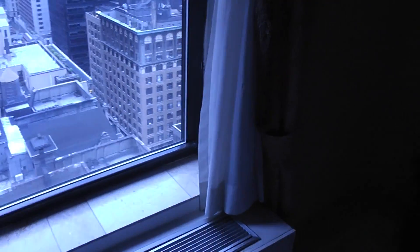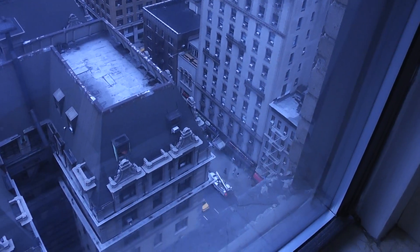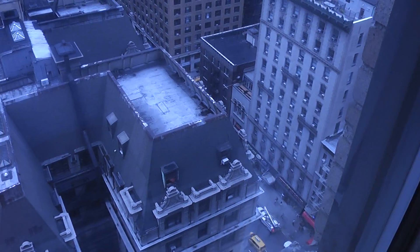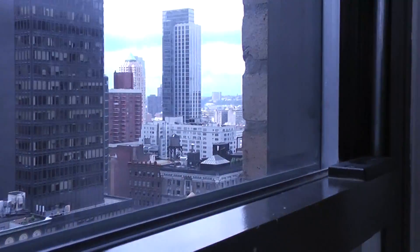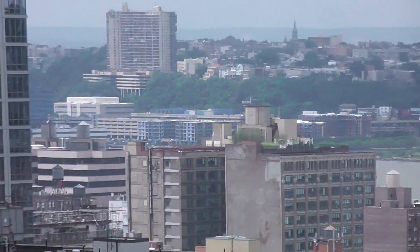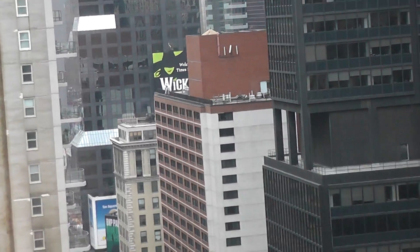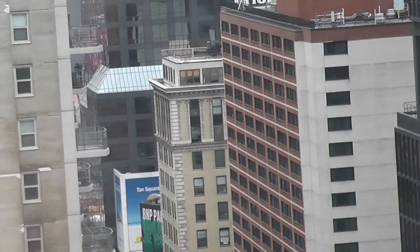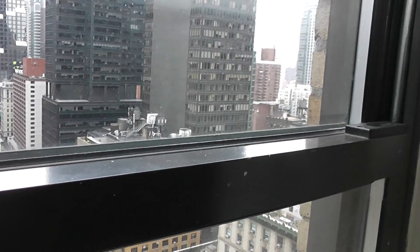And the best thing about the room is the view. It's on the 25th floor, and the air conditioner glows like hell. You can see all over to the Hudson, and almost down to Times Square — you can see the signs and the posters. So it's a nice room.